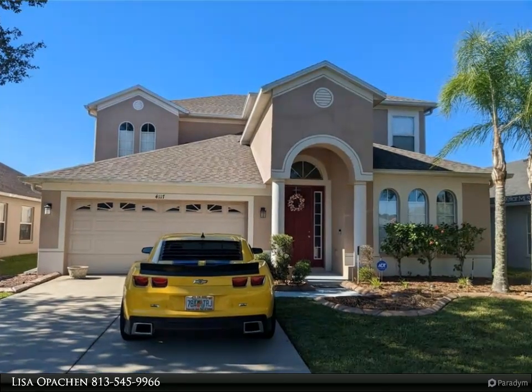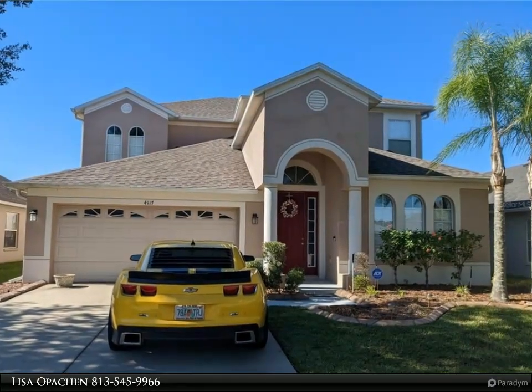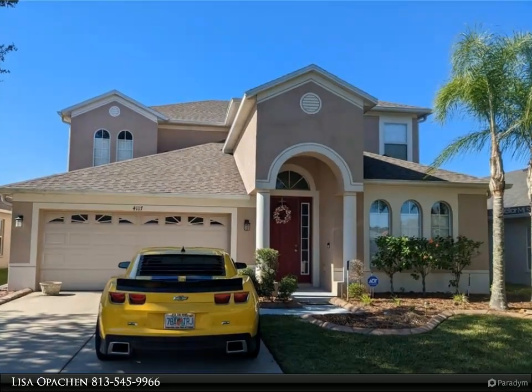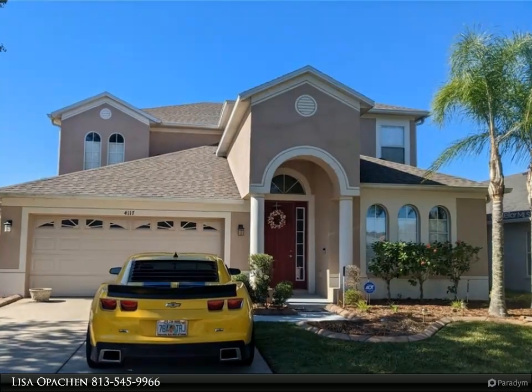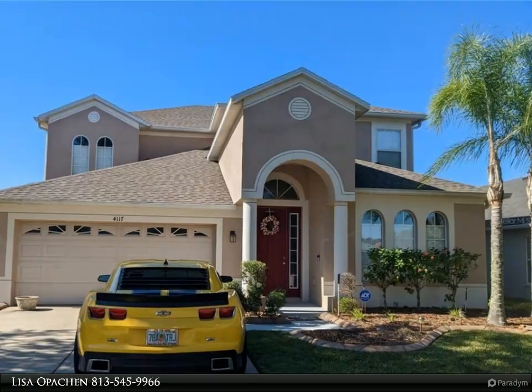This Align Right Realty property video is presented by Lisa Opachen. Pictures to come. Welcome to your forever home located in the highly sought-after community of Country Walk. Community amenities include tennis courts and a community pool.